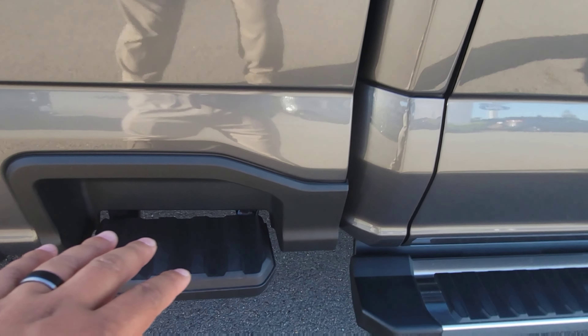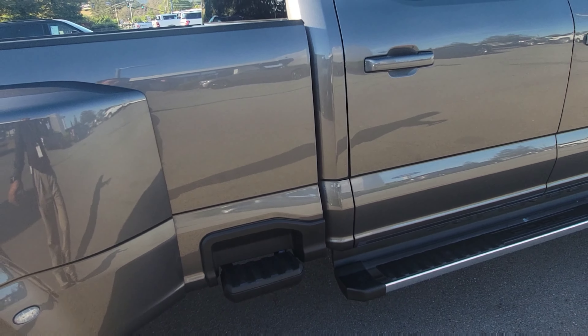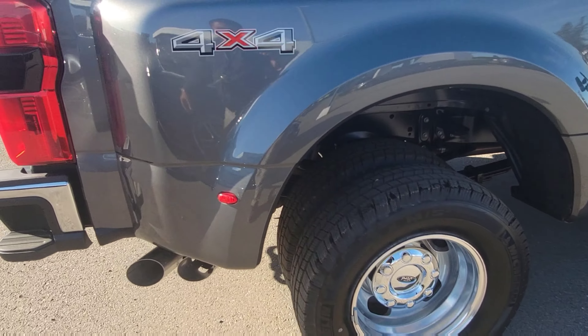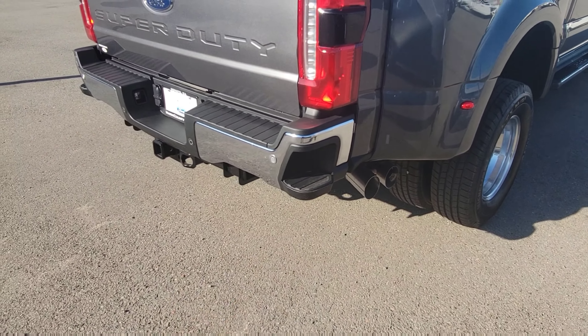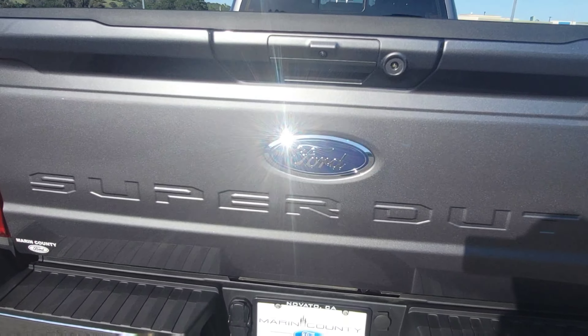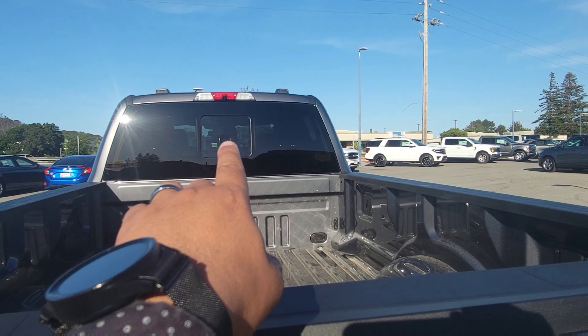Let's look at the new things Ford did. The Lariat logo is here, and now they make the 6.7 badge in red. There are the Ford steps, and they've added a sidestep — first time I've seen this on the Super Duties.